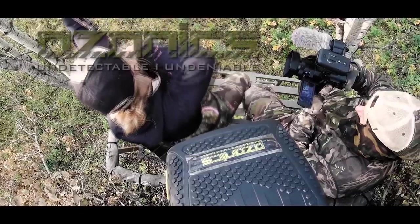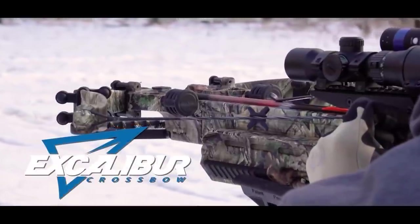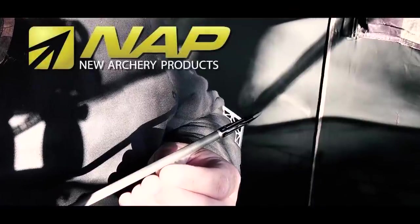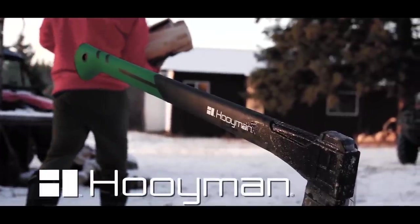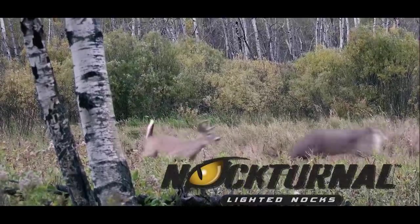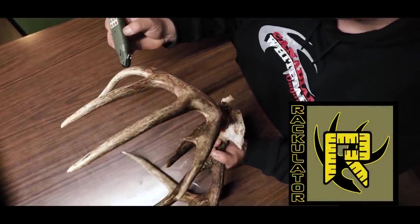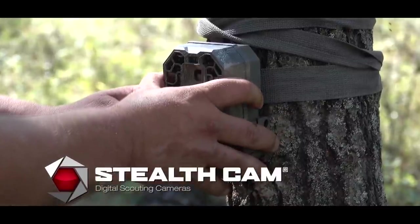Stealth Cam presents Dean Partridge's Canadian Whitetail, brought to you by Ozonix — Undetectable, Undeniable. Monster Meal — Attract, Nourish, Retain. Excalibur Crossbow — Different for a reason. Heater Body Suit — Number one in cold weather hunting gear. New Archery Products — Hunt with confidence. BOG — Engineered for the unknown. Hoyman — Your land, your legacy. Muddy — Serious gear for serious hunters. Glendale 3D Targets — The biggest and toughest 3D targets in the world. Nocturnal Lighted Knocks — Switch on accuracy and let it glow. Boyd's Hardwood Gun Stocks — Better with Boyd's. Rackulator — Score your trophy fast, easy, and accurate. Old Timer Knives — Built for generations. And by Stealth Cam — Proven reliability, proven quality, proven performance.